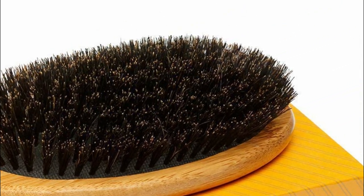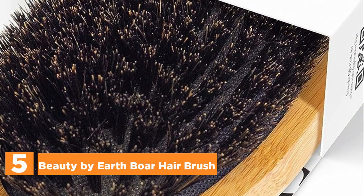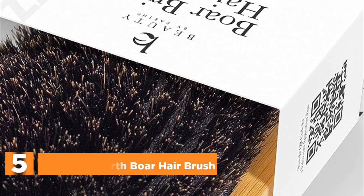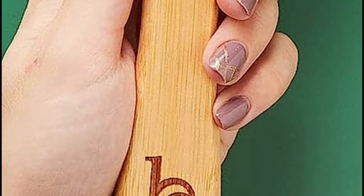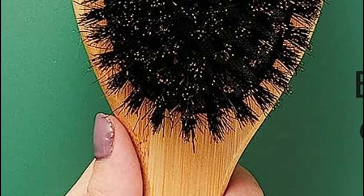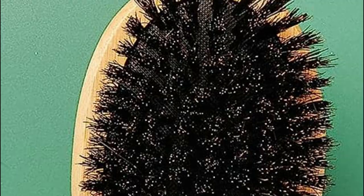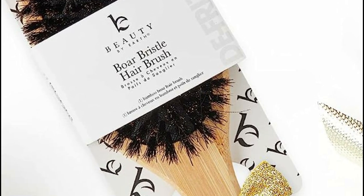Starting our list at number 5: the Beauty by Earth Boar Hair Brush. Introducing the Ultimate Wooden Hair Brush, designed to enhance your hair's natural shine and prevent split ends by efficiently distributing scalp oils along the entire hair shaft. Ideal for those with thinning hair, this brush minimizes breakage, making it a top choice for individuals seeking healthy-looking locks. Its soft bristles also work wonders as a smoothing brush, perfect for slicking back hair effortlessly.